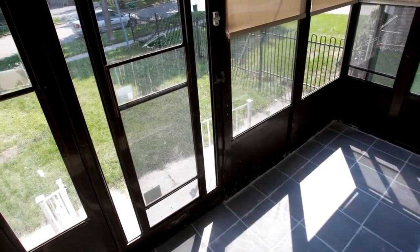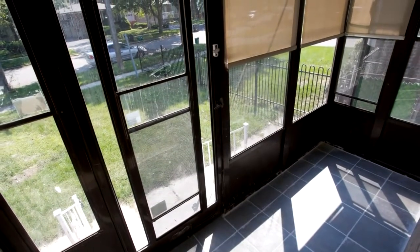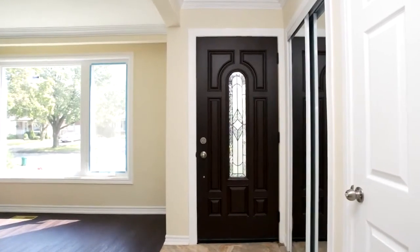Welcome to 16 Shoreview Drive, in Toronto. This stunning detached bungalow is located in a high-demand area, in a quiet, tree-lined, mature neighbourhood.